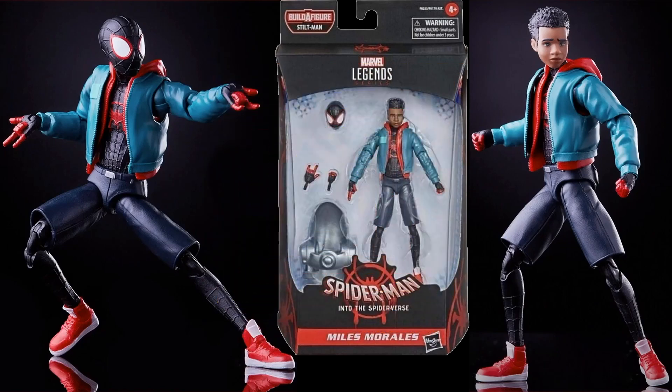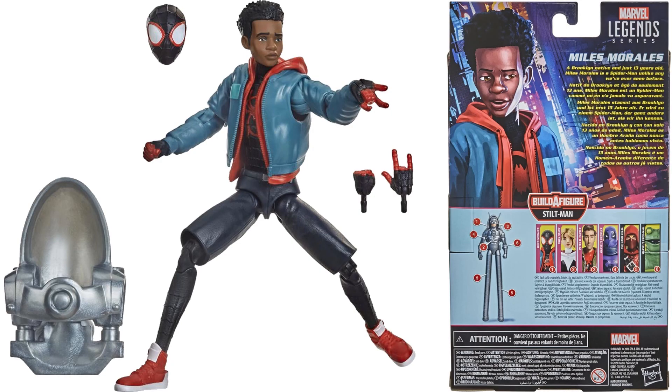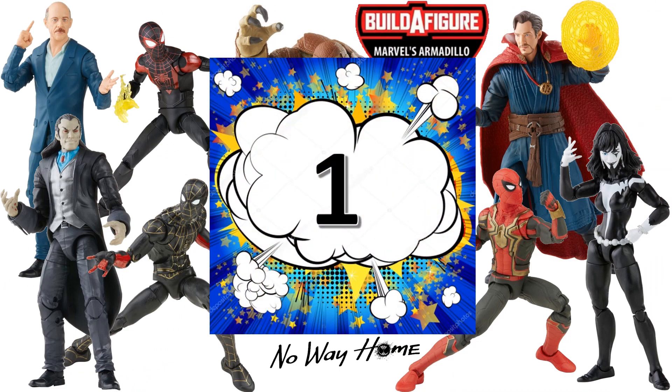At number 2, also from the Stilt-Man wave's Into the Spider-Verse selection, is the Miles Morales figure. I was very shocked and surprised when I got these figures in hand — I really contemplated whether I wanted to keep them. It's a great sculpt: both head sculpts with mask on and mask off, jacket on, shorts, tennis shoes, and it also comes with the build-a-figure piece for Stilt-Man, which makes it even better.